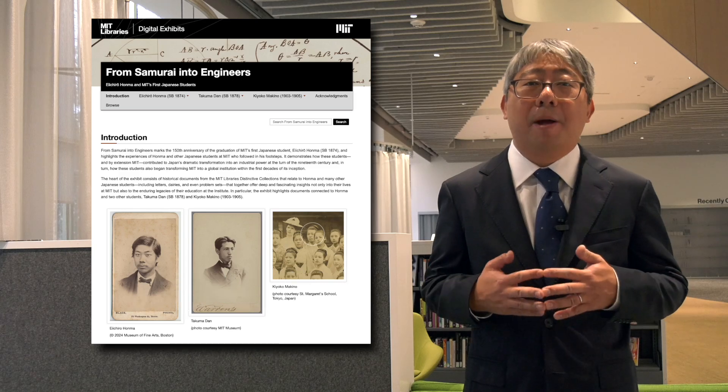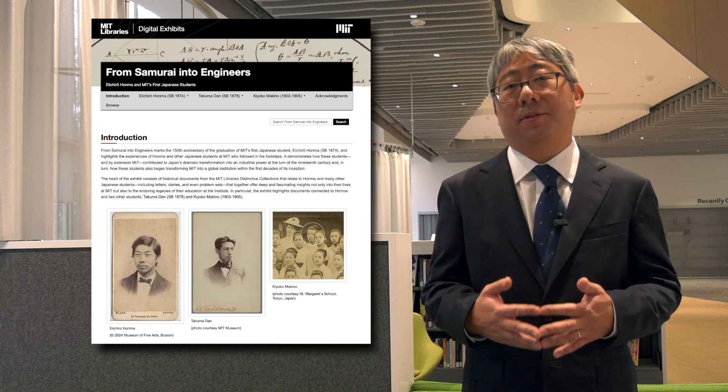Samurai and Two Engineers is an MIT Library's digital exhibit that commemorates the 150th anniversary of the graduation of Eiichiro Honma, who graduated from MIT with a degree in Bachelor of Science in Civil Engineering in 1874. He was the very first Japanese and also very likely the very first international student to graduate from MIT as an undergrad.